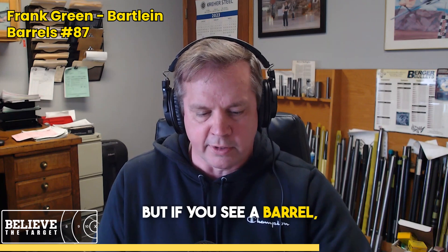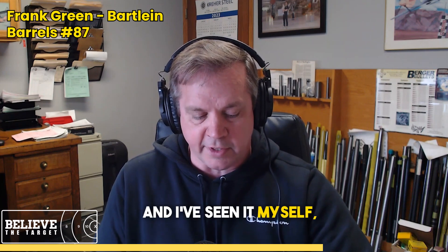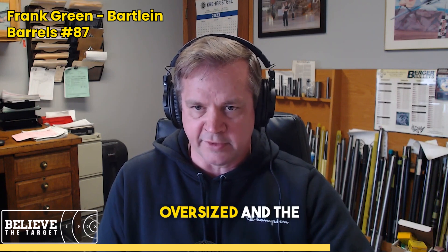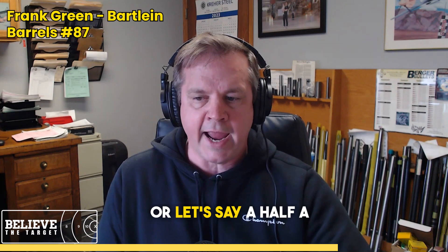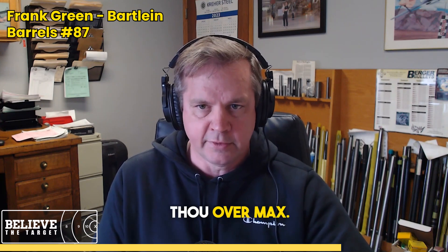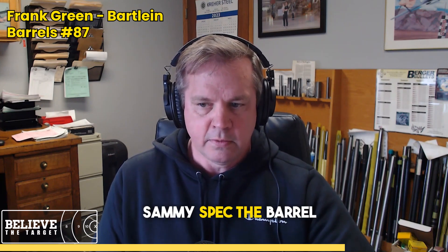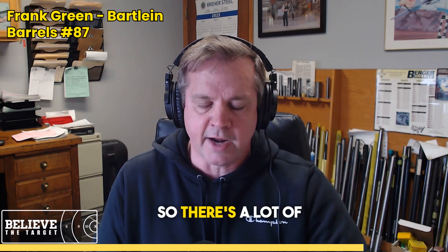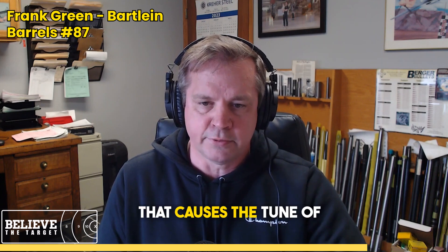If you see a barrel — and I've seen it myself — I've seen .30 cal barrels where the bore's a thou oversized and the groove's a thou oversized: .301, .309. Or let's say a half a thou over max semi-spec. The barrel shot good, but it didn't shoot great. And now you get into the whole thing of the ammunition and the bullets and everything else. There are a lot of variables in everything that causes the tune of the gun.